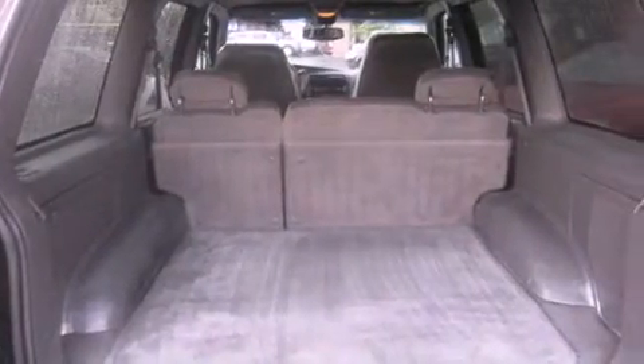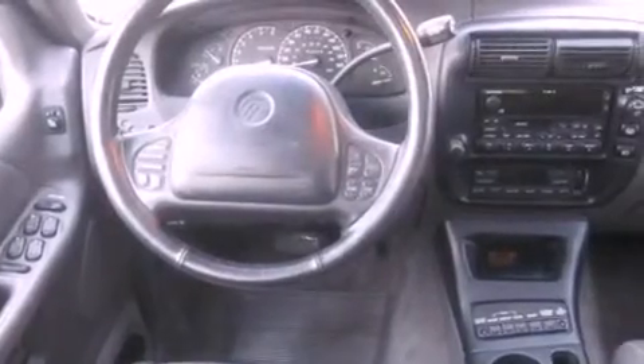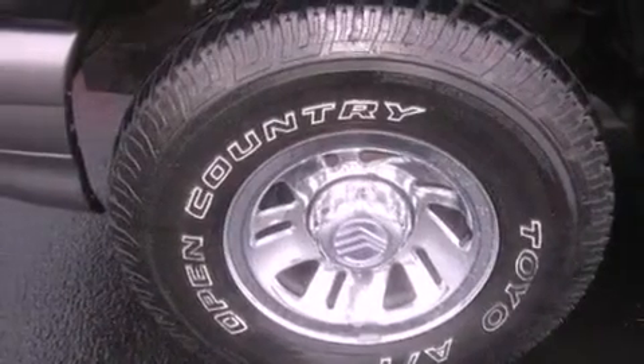All of the following features are included: a power sunroof, alloy wheels, cruise control, a CD player, a leather-wrapped steering wheel, a trailer hitch receiver, fog lamps, an anti-lock braking system, air conditioning with automatic climate control, and a limited slip differential.